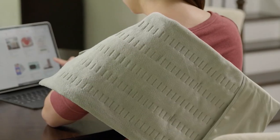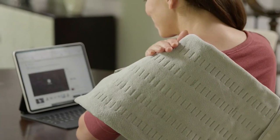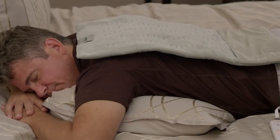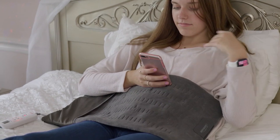We have a bonus buy. Over 2,200 orders were placed today here on QVC2 of the Sunbeam 12x24 king-size heating pad. It has express heat, so it'll heat up within 30 seconds, because when you need that relief from the heat, you need it fast, usually.